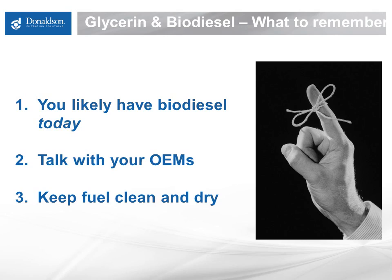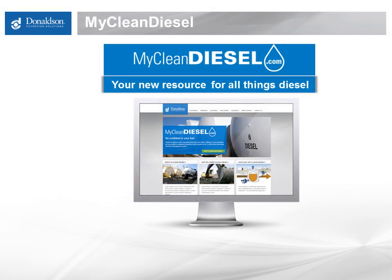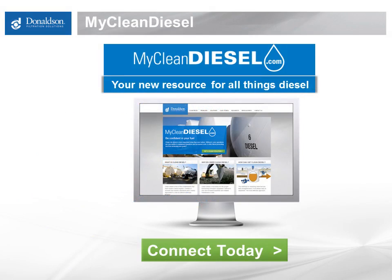As always, your local Donaldson rep and the entire Donaldson organization are committed to working with you to make sure the cleanest, driest fuel reaches your equipment and ensures you keep running. Thank you for taking the time to join with us on this webinar. I want to recognize my colleague Jim Doyle for putting this webinar together — Jim's expertise in all areas of diesel fuel are a big asset to Donaldson. I also want to thank those of you who have joined us at MyCleanDiesel.com. Please plan on joining us on January 21st and 22nd for our next webinar. If you have any questions or would like Donaldson to perform a free audit to help determine how clean diesel can help you achieve more, please contact us through the website or call me directly at 952-887-3311. Thank you and have an excellent day.